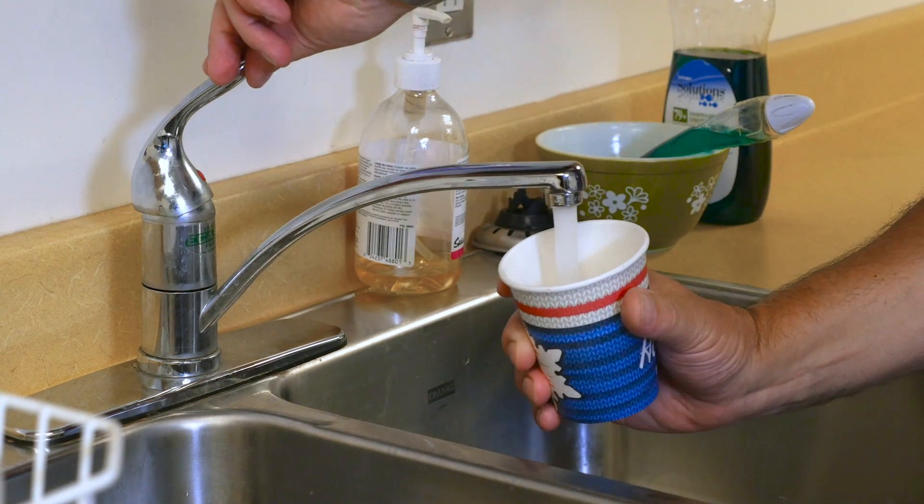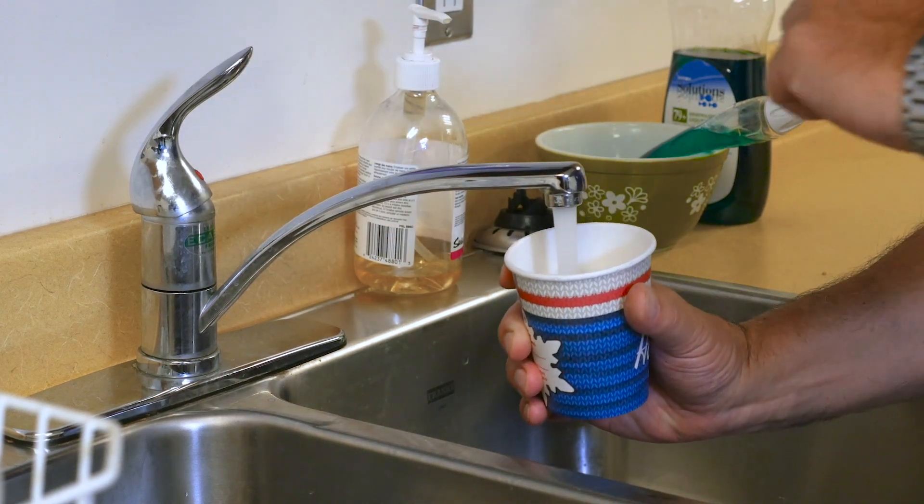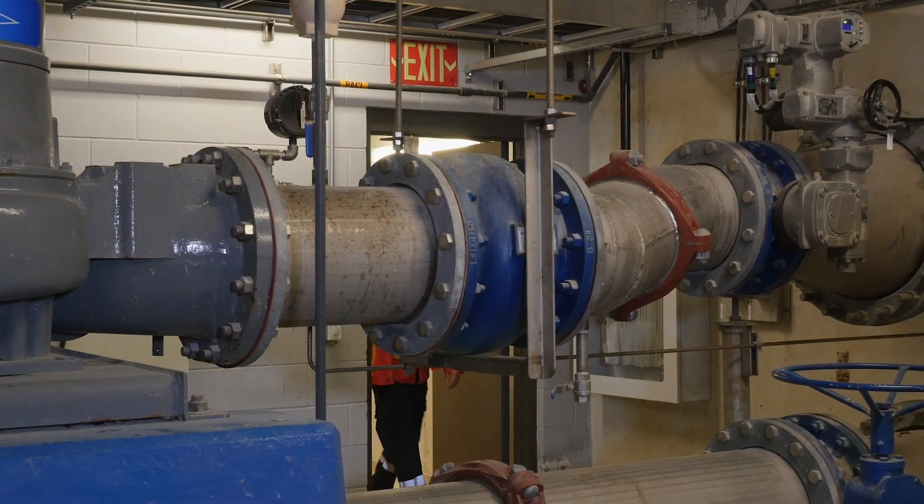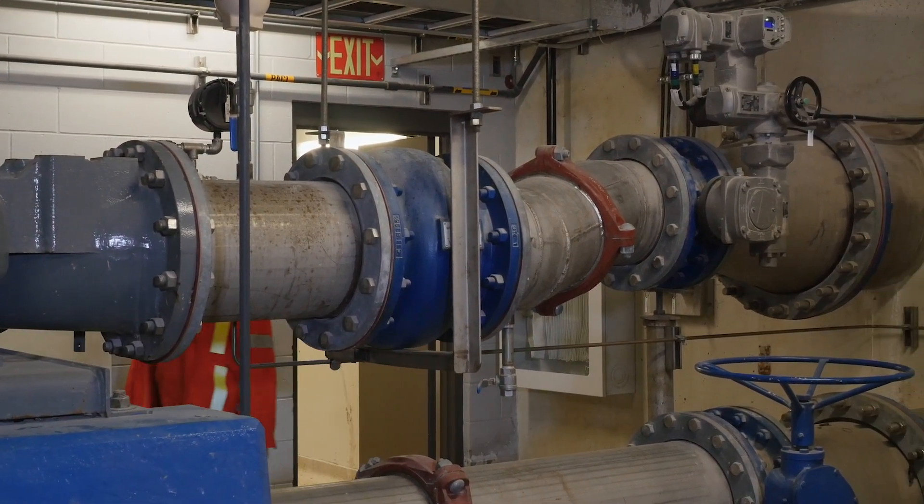When you turn the tap on, water just comes out magically, but there's a lot behind that. There's pumps, there's the buildings, there's the operators — there's all sorts of energy embedded in that water that comes out. And so if we can reduce the amount of water that comes out, we can reduce the amount of energy it takes to deliver that to your homes and to your businesses.